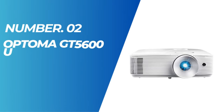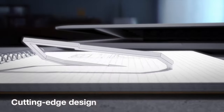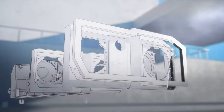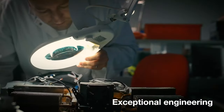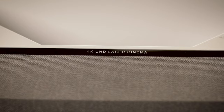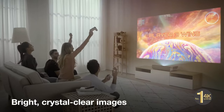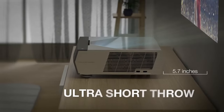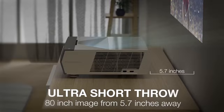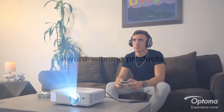Number 2: Optoma GT5600 Ultra Short Throw Gaming and Movie Projector. The Optoma GT5600 Ultra Short Throw Projector is designed to deliver exceptional picture quality with its impressive specifications. With 3,600 lumens of brightness, a high contrast ratio of 20,000 to 1, and 1080p resolution, this projector ensures stunning visuals. Its ultra-short throw lens allows you to project a large 100-inch diagonal image from just inches away, making it ideal even in smaller spaces.